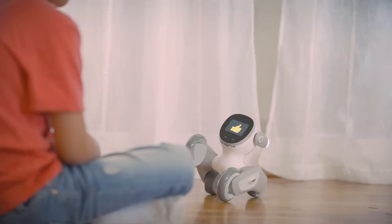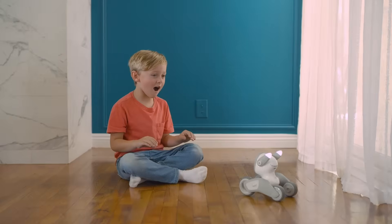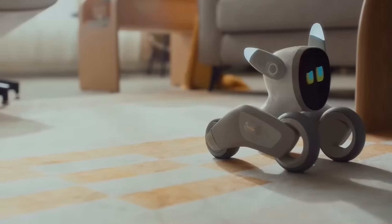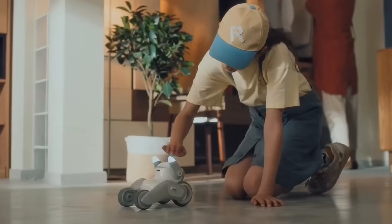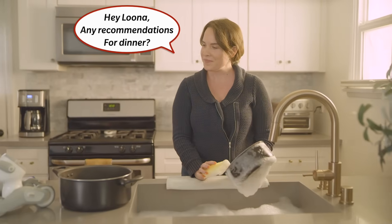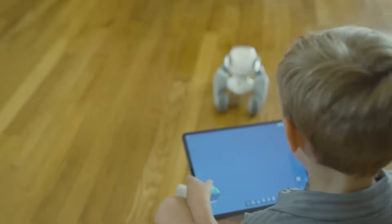Moving on to another adorable AI pet, we have Luna. This little robotic pup is full of personality — it can recognize its owner, express emotions, and even follow you around like a real pet. Luna doesn't just sit still; it plays, responds to touch, and even gets excited when it sees you. This is as close as it gets to having a living, breathing AI pet. Would you choose Luna or a real dog? Let me know below.